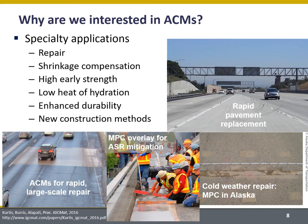So why have we been interested in ACMs? Well, traditionally they've been used largely for repair applications. Here I'm showing an example of where they're used for repair in Alaska. Some of these ACMs can set in very harsh conditions including cold weather, so they've been very useful for repair, and they've got very high early strength.